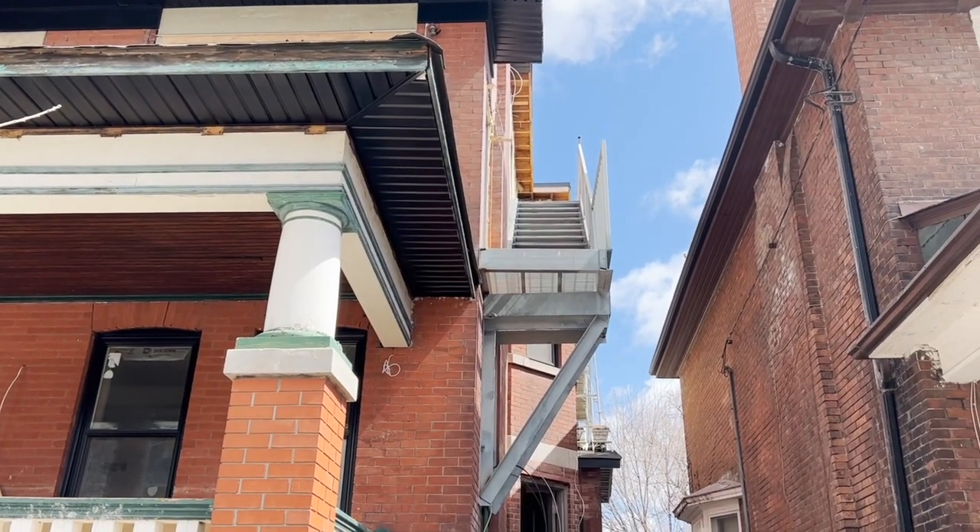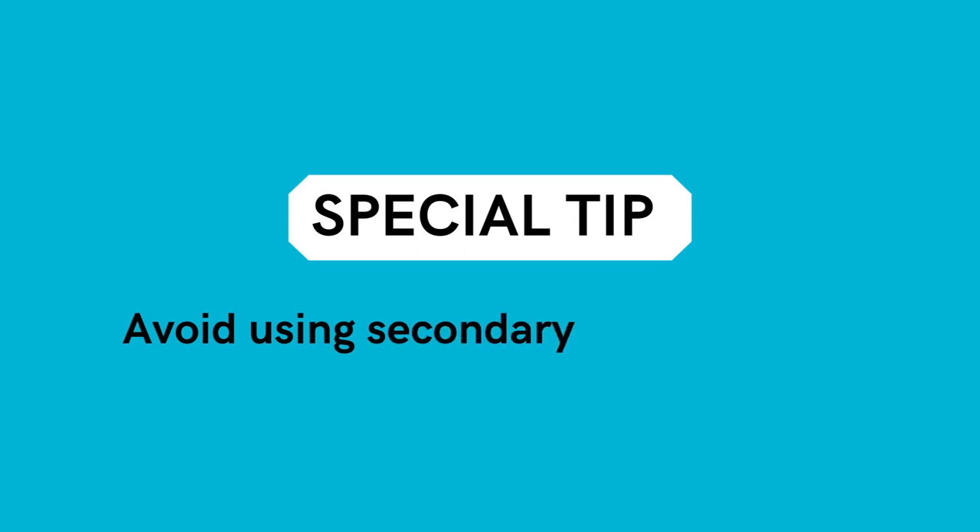It's very expensive and takes time to install. Here's my tip to avoid having to use a secondary means of exit: if a rental unit has a dedicated entrance — meaning it doesn't share an entrance or exit with any other unit — it doesn't need a secondary means of exit. So anytime you can, try to provide a dedicated entrance to your rental suite and that way you don't have to have a secondary means of exit.